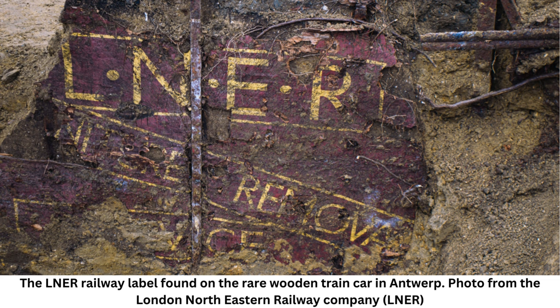Speaking to Heritage Daily, a representative from Osterweil Verbinding said: 'It remains a mystery how the train carriage ended up in Antwerp and why it was buried. It may have been used as a storage space when the North Castle, site of a 19th century fortress, became a recreational spot.'